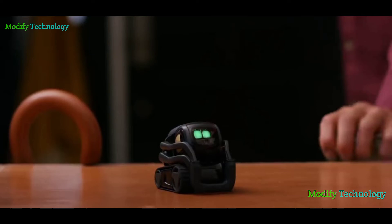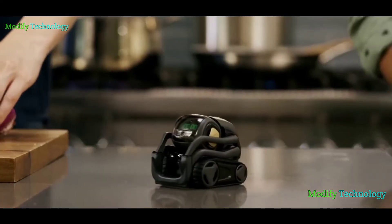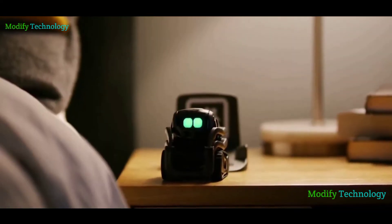Vector, what's the weather? Timer's done. Hey Vector, get some rest.